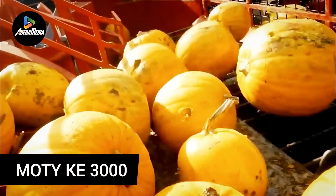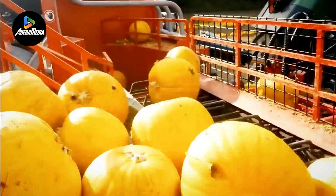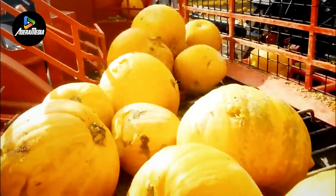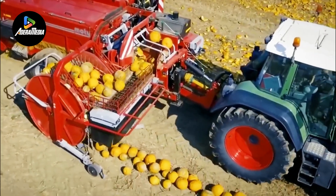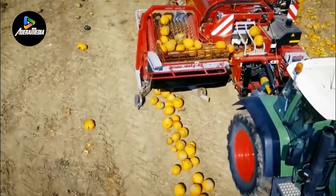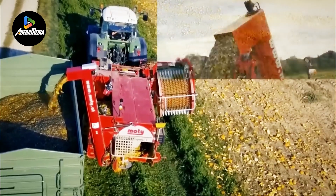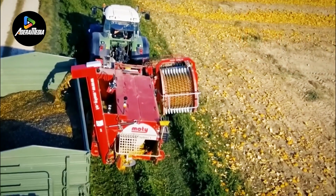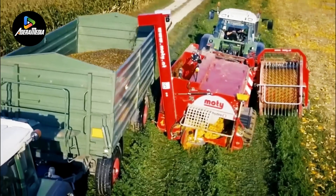The Modi KE3000 stands out as an exceptional pumpkin seed harvester, characterized by its impeccable functionality and design. Central to its capabilities is a sizable screening drum that enhances its performance. With a substantial load capacity demanding 120 horsepower, and weighing approximately 5,800 kg, this harvester exhibits robust power and durability. Notably, it operates economically, minimizing losses during its harvesting processes.